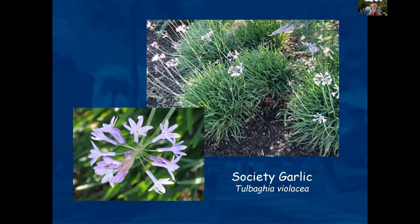Society garlic — if you pick this plant up, break the stem, and smell it, it smells like garlic. That's why it's called that. It's a nice plant for your landscape. Some people won't have it because they don't like garlic, but it's a pretty little flower and should definitely be considered.